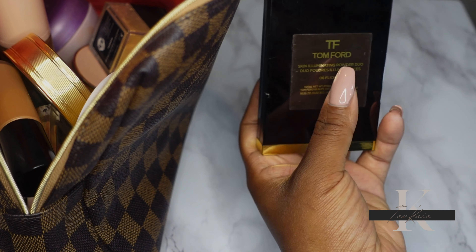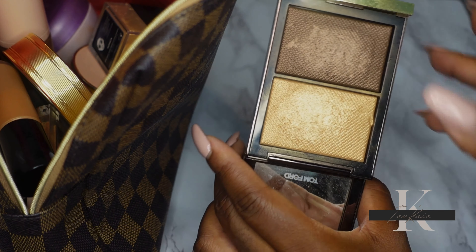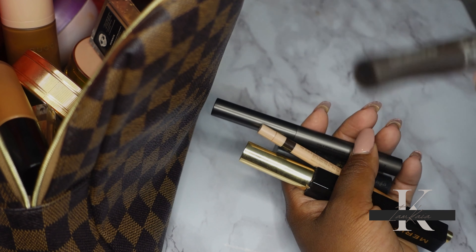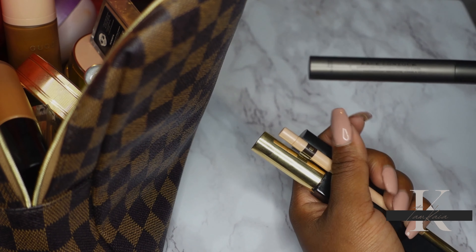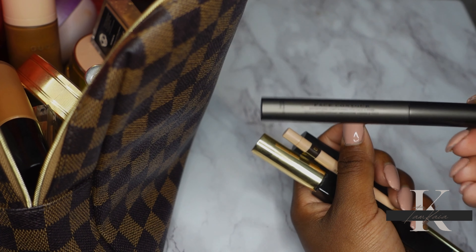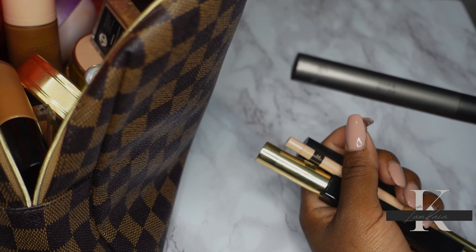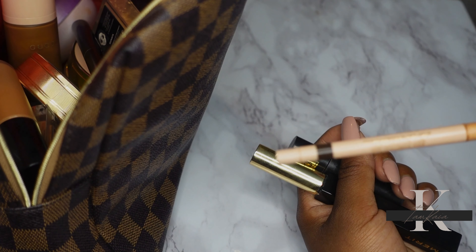I also want to use the Time For Skin Illuminating Powder in shade Flicker. I don't really use it as a highlight — I use it to contour or bronze — but I want to get more use out of it. I'm also putting my Dior Pump and Brow in this bag, along with the Morphe brow pencil. And I'm going to use my Burberry Face Contour Stick — it works as a contour stick, eyeshadow, lip liner, anything you want. For eyeliner, I'm using just one this month: the Gucci brown eyeliner in the shade Chocolate.